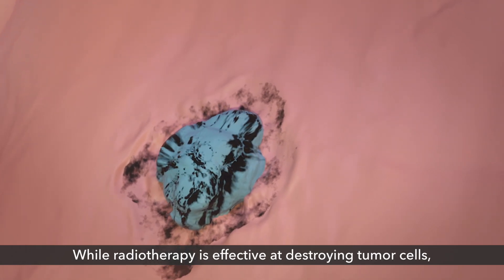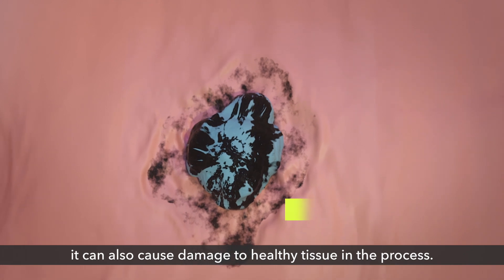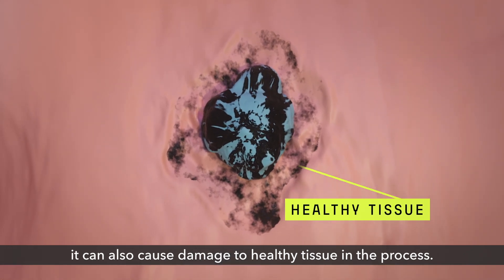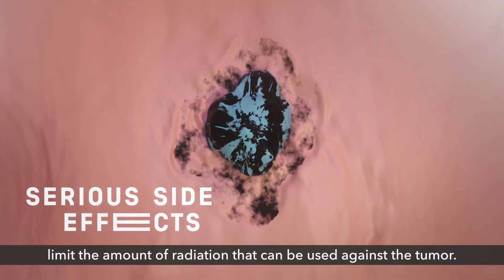While radiotherapy is effective at destroying tumor cells, it can also cause damage to healthy tissue in the process. This can cause serious side effects that often limit the amount of radiation that can be used against the tumor.